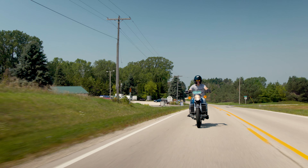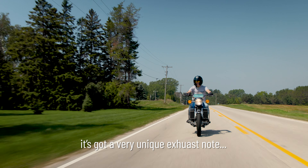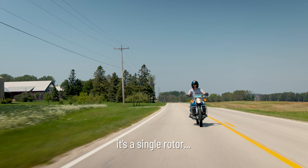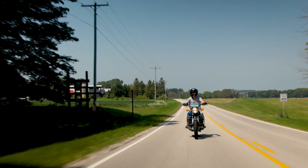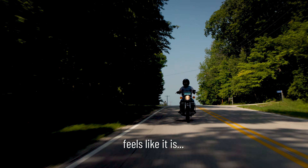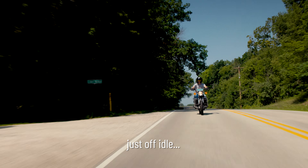No other bike has an engine like this — it's got a very unique exhaust note. You've never heard a rotary like it; it's a single rotary. It's so smooth — it's revving a lot higher than it feels like it is. When it's at 3,500 RPM it feels like it's more like 2,000.